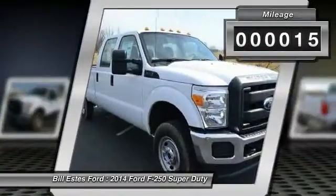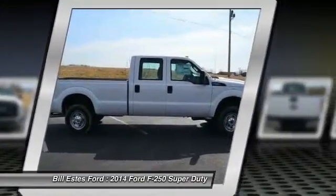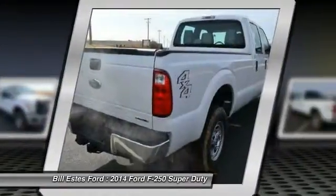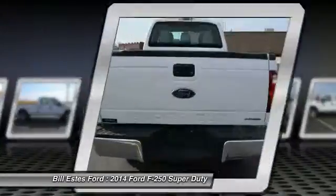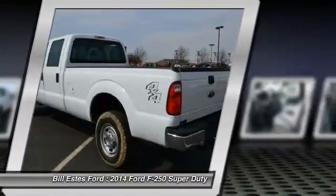This vehicle has less than 100 miles. Here are some of this vehicle's great options: running boards, four-wheel drive, four-wheel ABS, air conditioning, driver airbag, adjustable steering wheel.